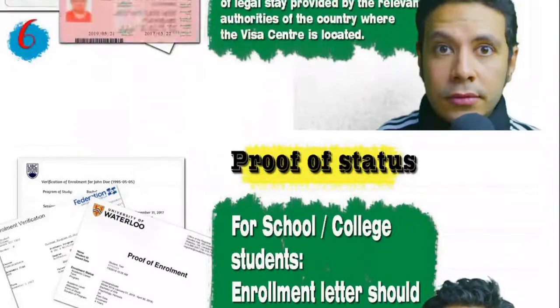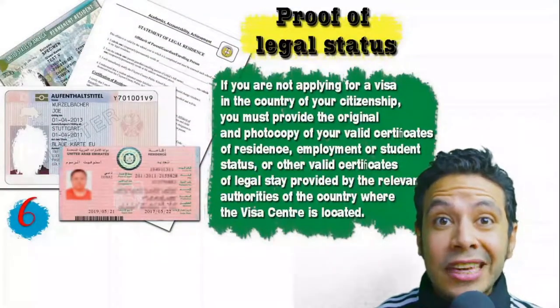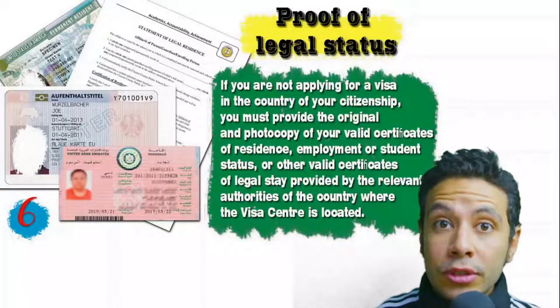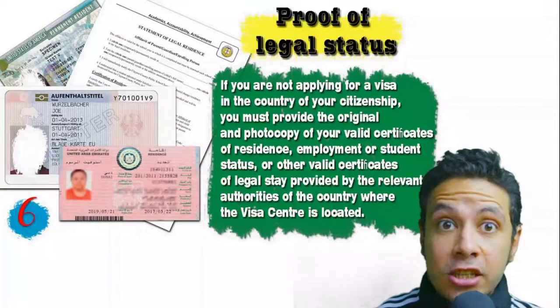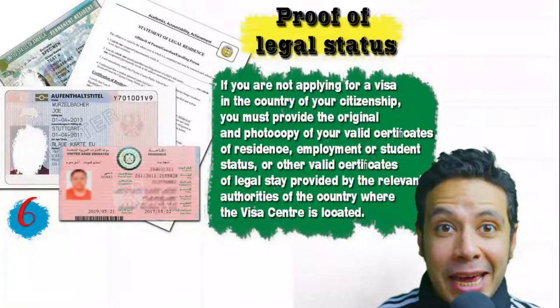In some cases you might be applying from a country different from your own. At that point you will need to provide proof of legal status — a certificate of legal residence in that country. In some cases, a valid residence visa for that country can also be accepted.